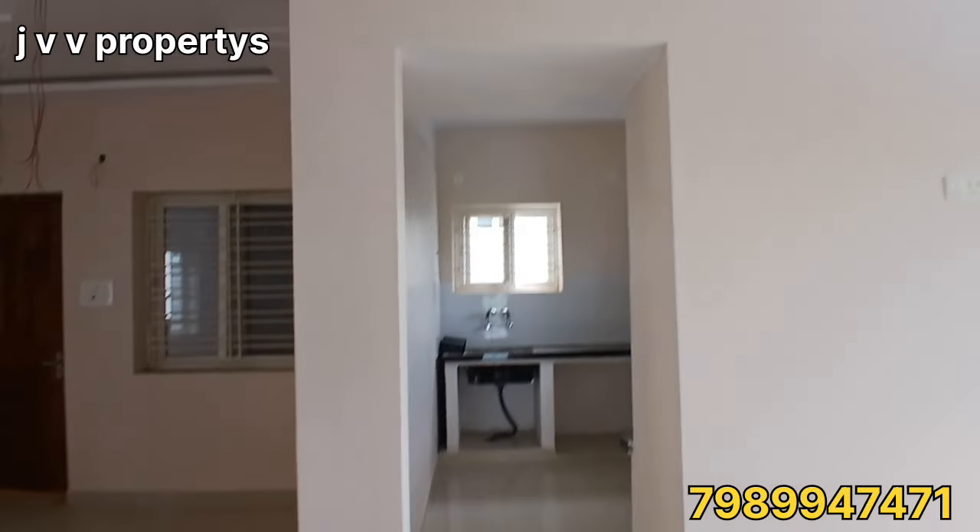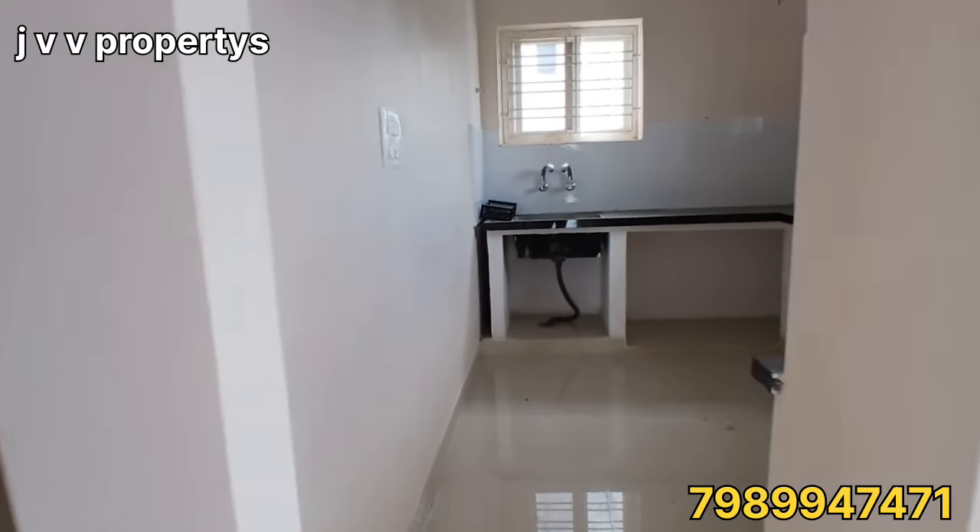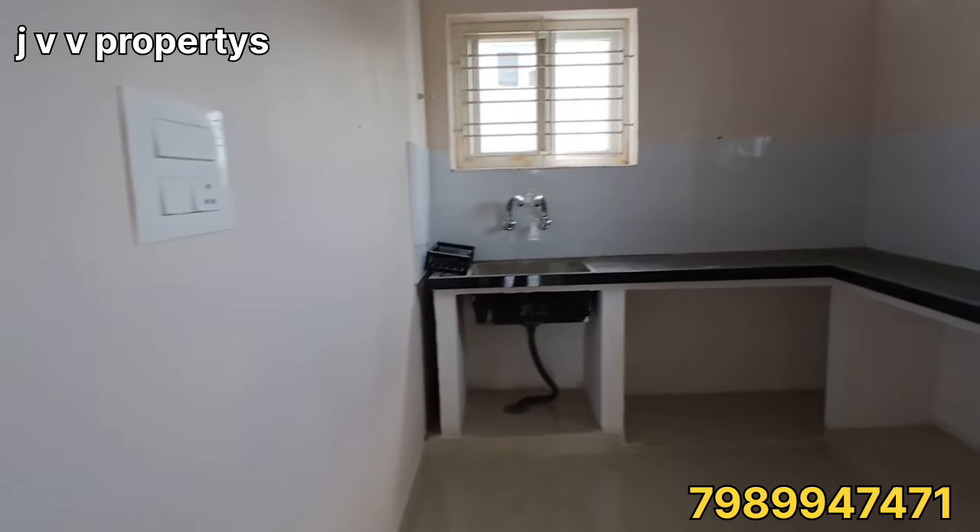In the kitchen area, we have an L-shaped granite countertop. There is a lot of space here in the rooms and kitchen area.